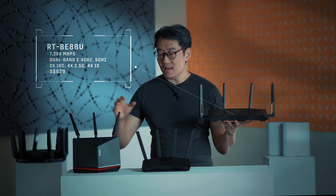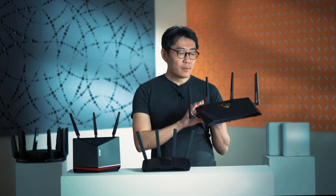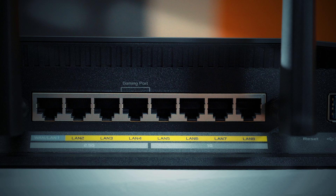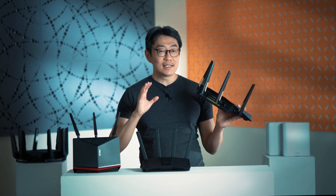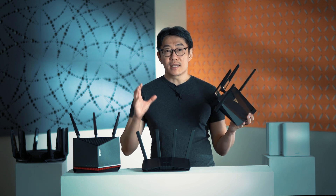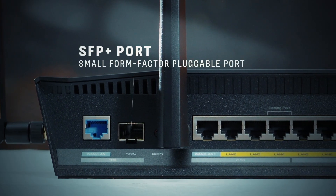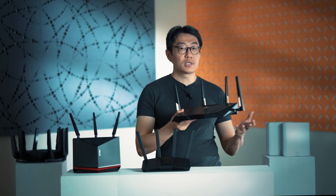Next up is the BE88U. This is slightly faster and slightly more expensive, going up to $629 Singapore dollars, but what's interesting is that it has a lot more ports. This is something you get if you have a very wired home — you've got four 2.5 Gbps LAN ports and another four 1 Gbps ports. Notably, this has dual 10 Gbps ports, so you can have full symmetrical 10 Gbps internet. One of those ports is an optical SFP — small form factor pluggable — port. If you don't know what that means, you probably don't need it; if you do, this is one of the few routers that supports it right out of the box.